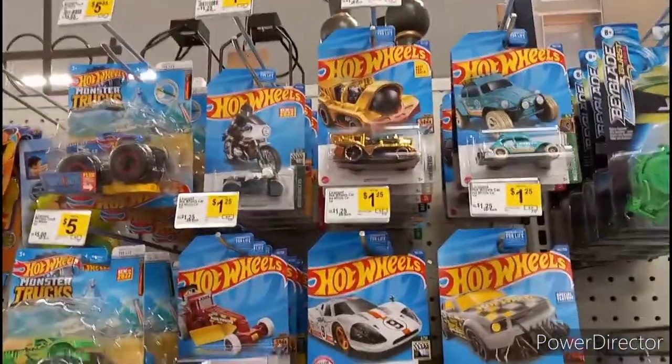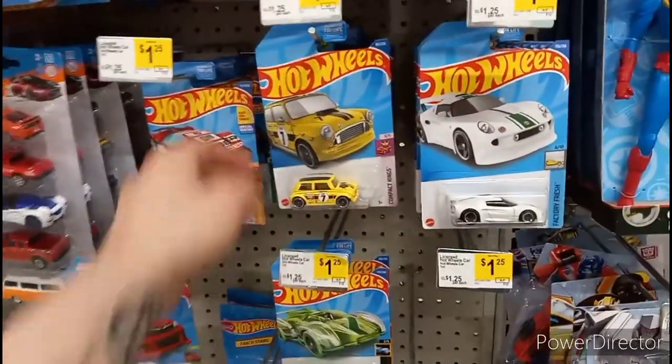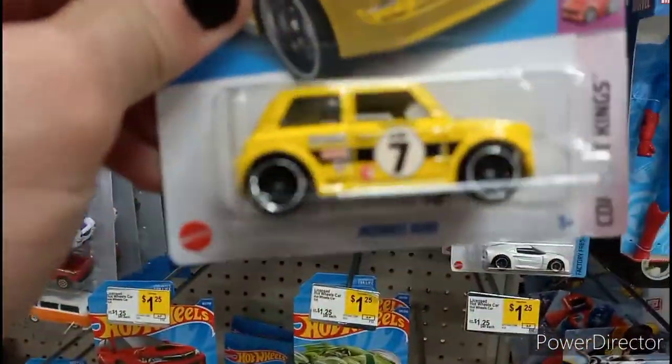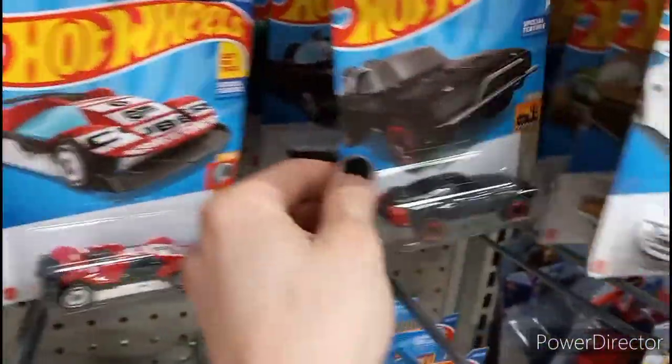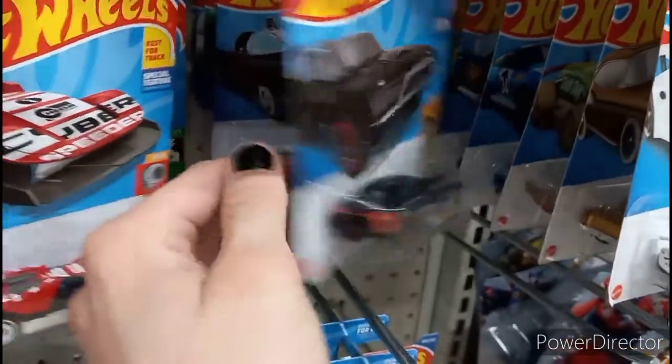What's up guys, bet you weren't expecting a peg hunting video from me. I just stopped off at a Dollar General on the way home and look what was on the very front peg — a little more spinning treasure hunt. This is H case, that's cool, but it's been released like how many times.